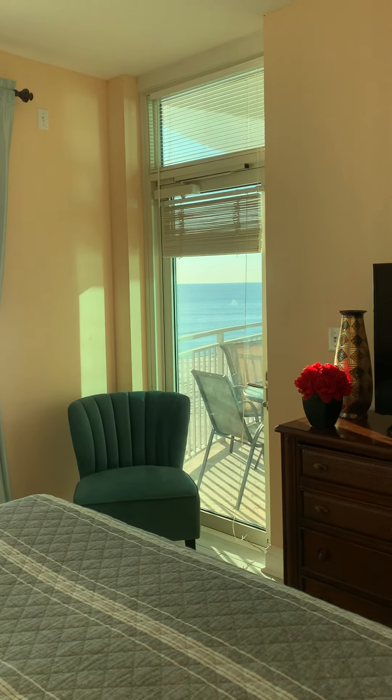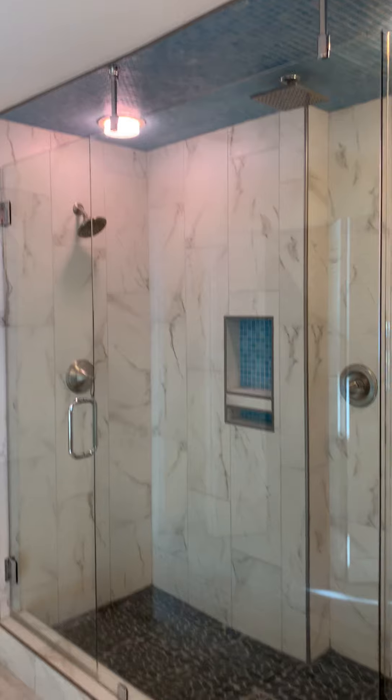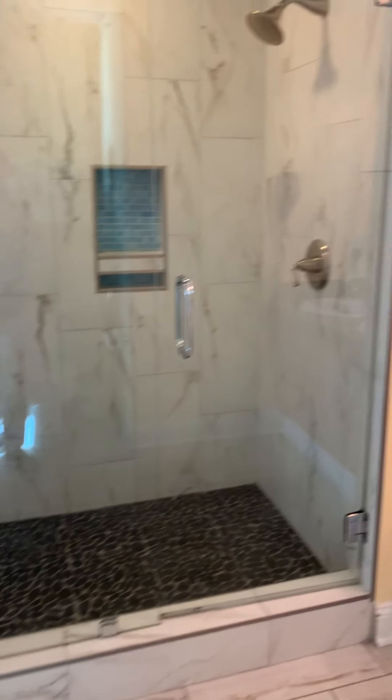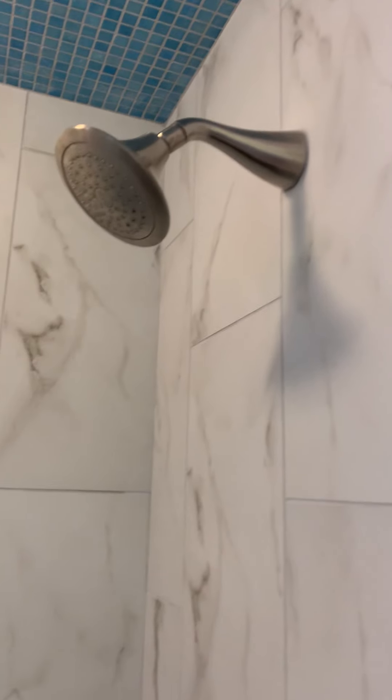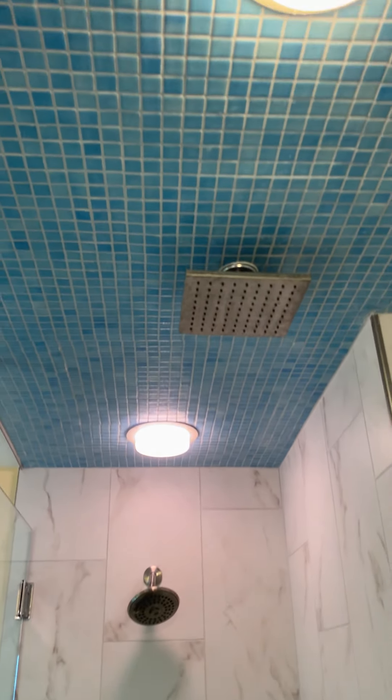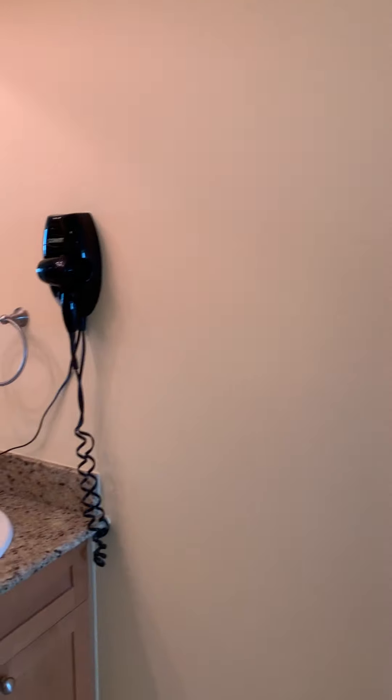The bathroom has been remodeled — it's pretty unique for AQUA. It features this huge shower. Look at this — shower head one, two, three. Very modern and very beachy at the same time. Very nice. Double vanity.